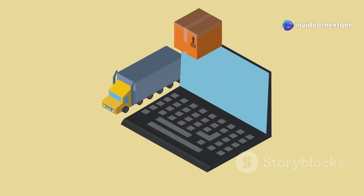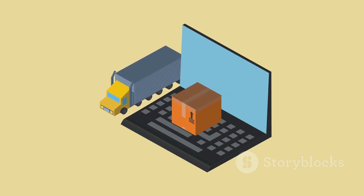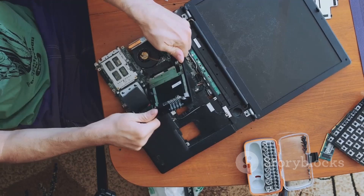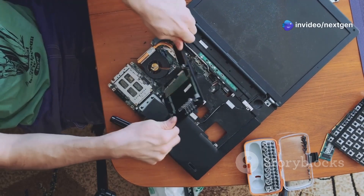Your laptop might start acting up, freezing, or even showing the infamous blue screen of death. Don't worry, we've all been there. It's a common issue that can happen to anyone, regardless of your tech expertise.